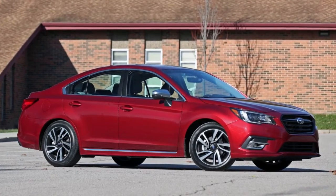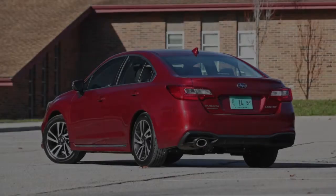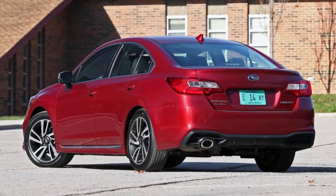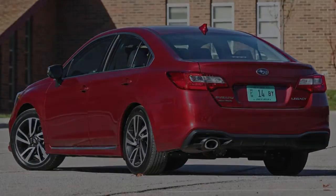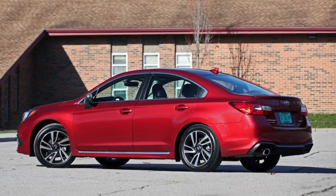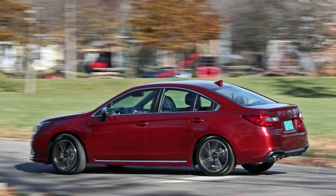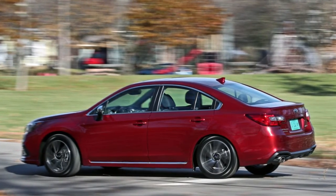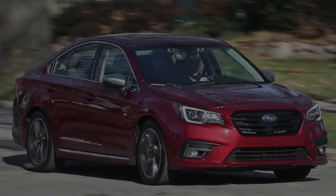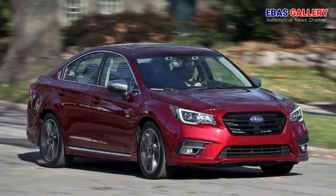Welcome to Abbas Gallery. Subaru has never been shy about getting weird in public. Witness its decades-long commitment to the boxer engine, its history of producing slightly off-kilter models, and its stewardship of the sensible station wagon through the onslaught of the gargantuan SUV — all of which bolster the company's reputation by coloring outside the lines. Yet the 2018 Subaru Legacy 2.5i Sport tested here shares few of the automaker's contrarian attitudes, instead trying to blend in with the popular crowd. Which is a little weird for Subaru, anyway.